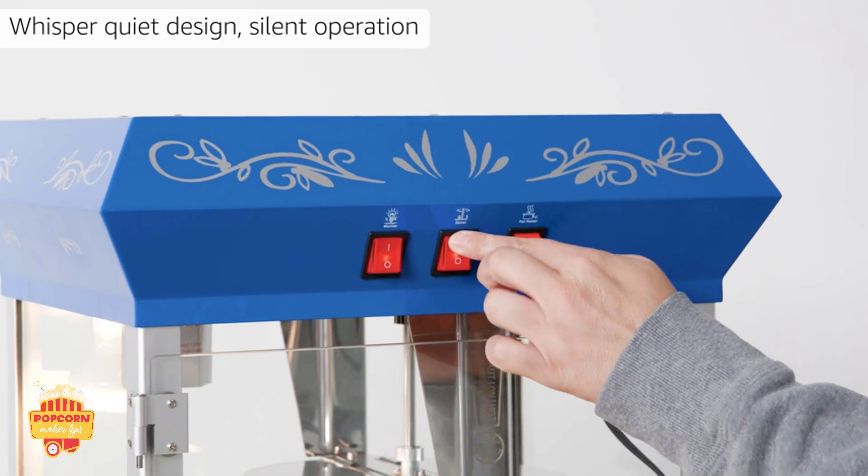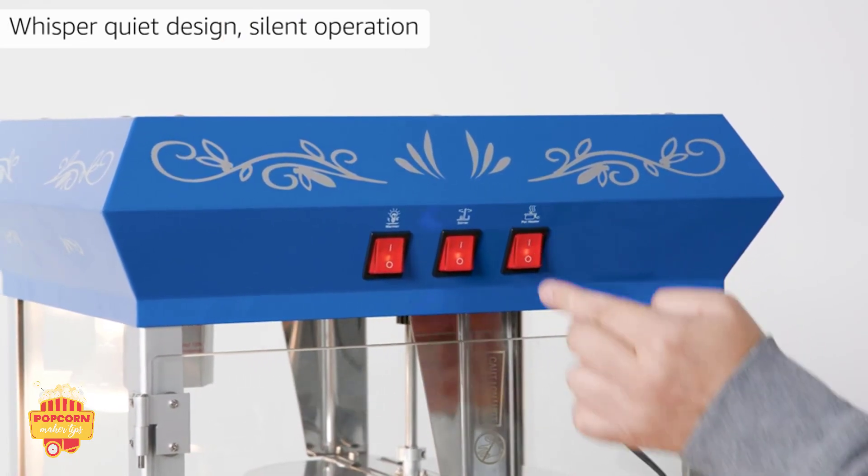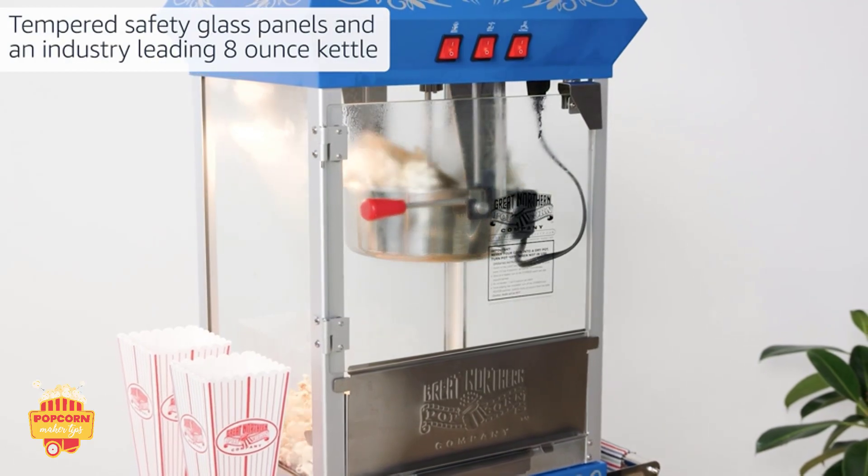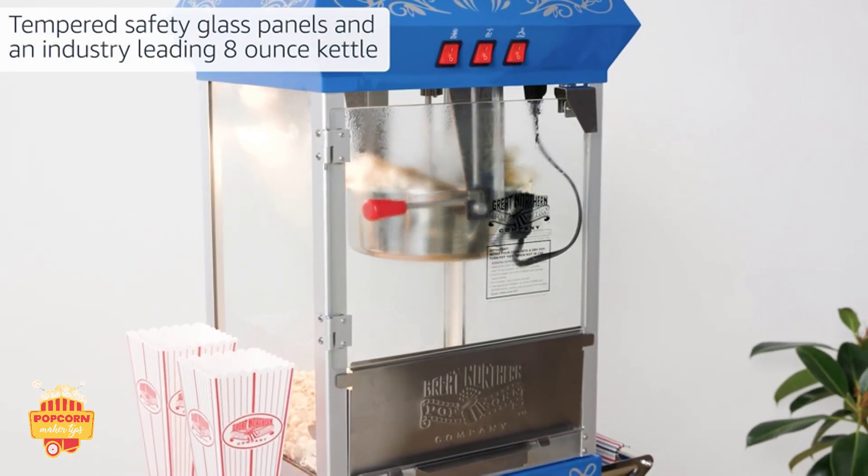Whispered Quiet Design, Silent Operation. Tempered Safety Glass Panels and an Industry Leading 8 Ounce Kettle.